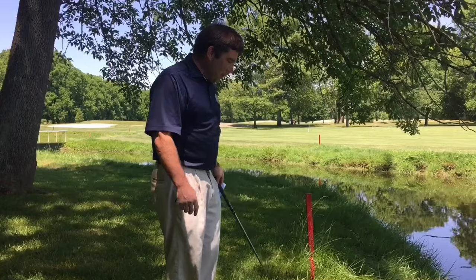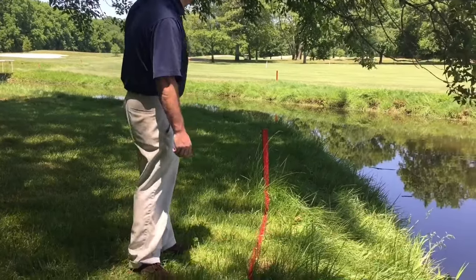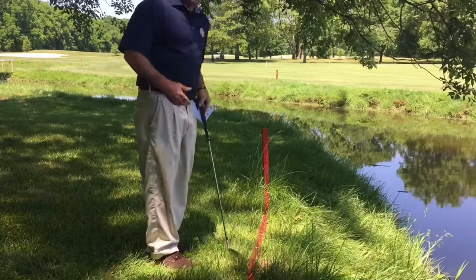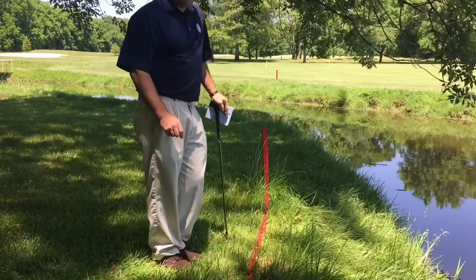The next option is to keep the point of entry between the hole and where I drop the golf ball — so it would be a line back this way. Again, in this situation that's probably not our best option either.